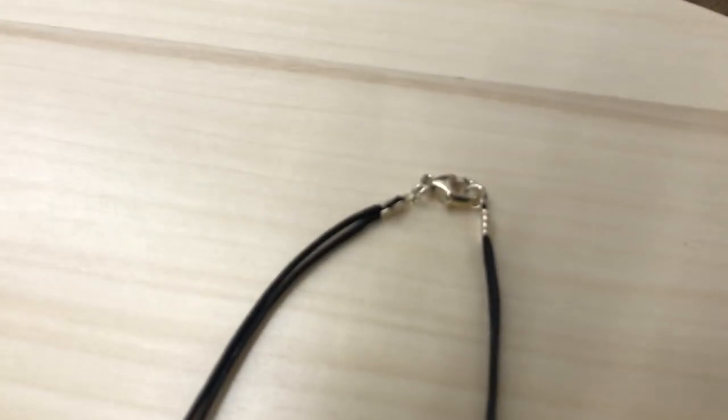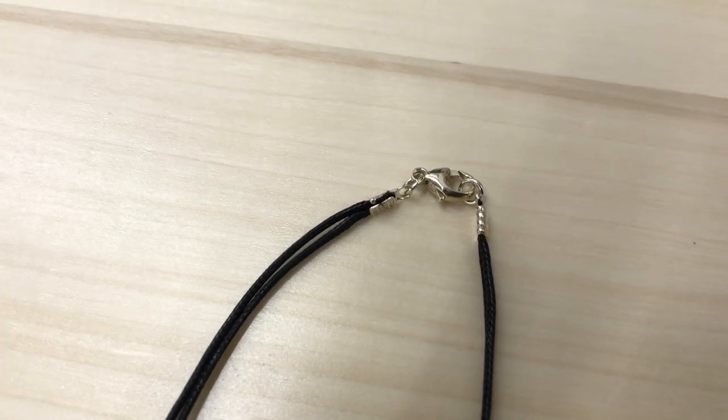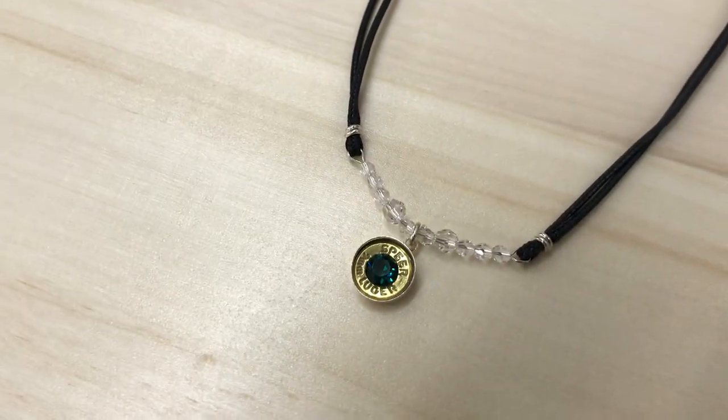It's all made out of sterling silver. Is this clasp sterling? Yes, the clasp is sterling silver. Everything is sterling silver — all the pieces.